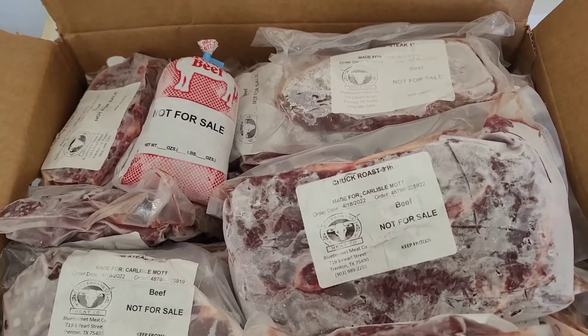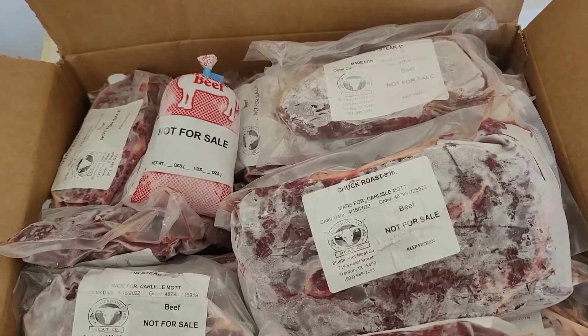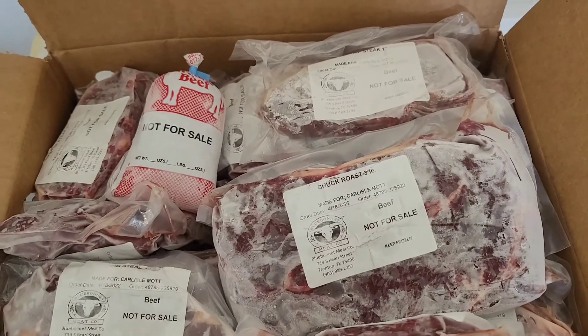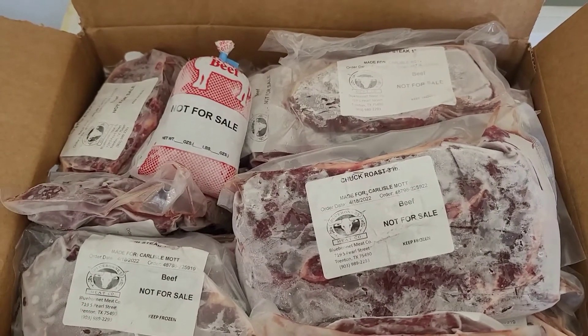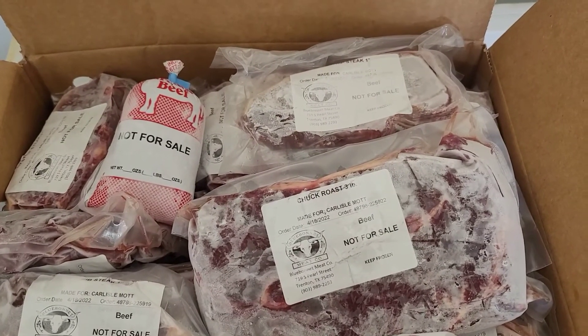I'm gonna close this up at the back in the freezer because it's starting to ice up with the freezer door open. That's what's going on there folks — have yourselves a wonderful day and I'll talk with you later. Bye-bye.